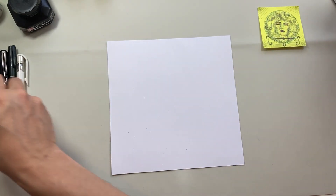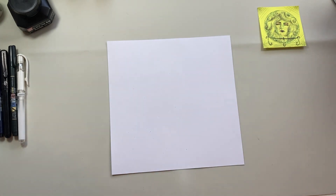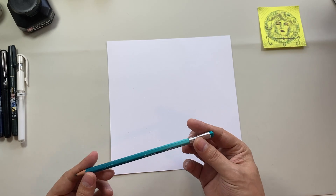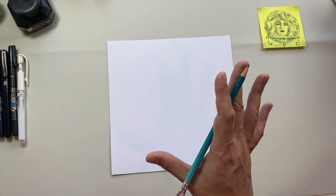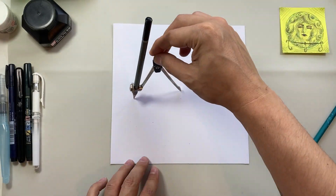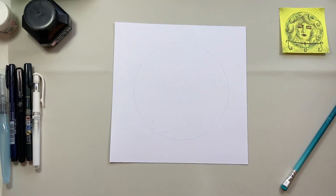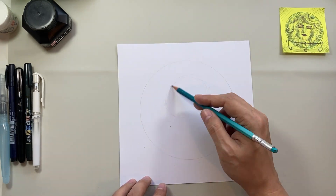Before we even start inking I need to do a sketch, so I'm going to use my Scrawlbox Blackwing pencil, do a bit of a sketch, and then from there we'll start inking. We're going to do this all in time-lapse, so sit back and enjoy. Starting off in the time-lapse — if you've seen my other videos, you'll know I'm terrible at drawing circles like most people are, so I'm going to use a compass to get this drawn out.